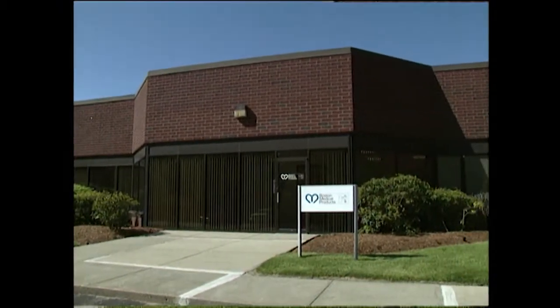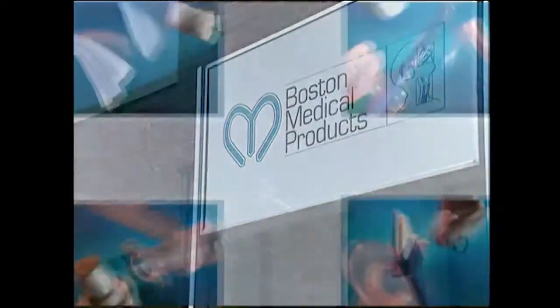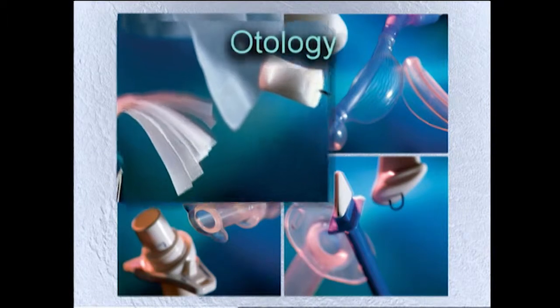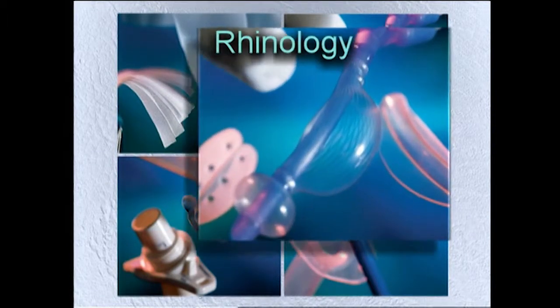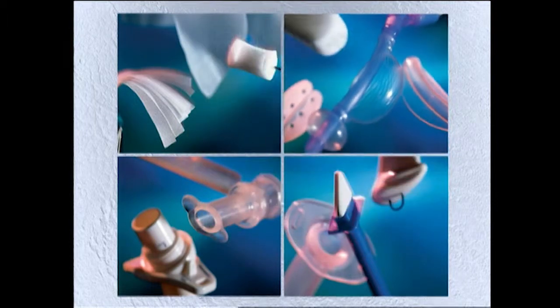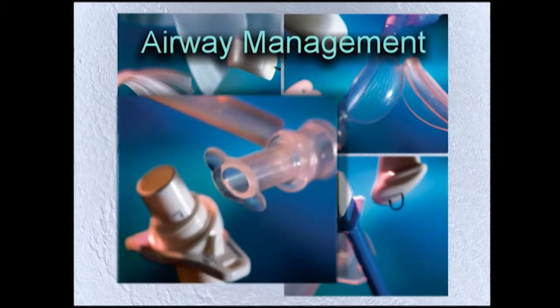We are dedicated to providing the finest quality, most advanced products, combining safety, effectiveness, and unsurpassed patient comfort for use in otology, rhinology, laryngology, and airway management.